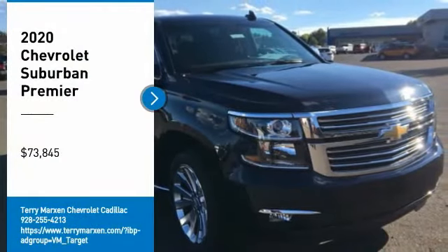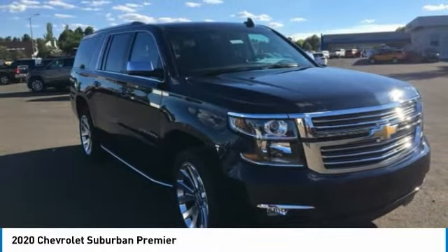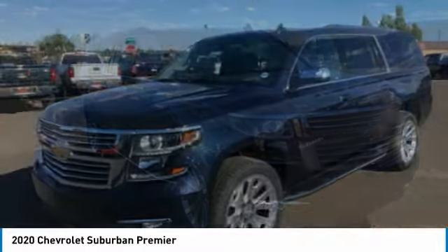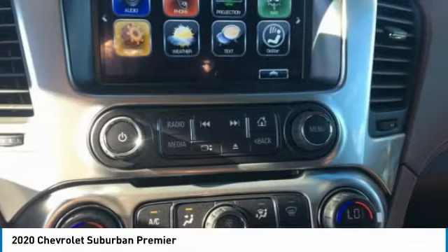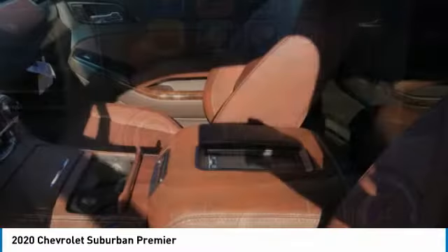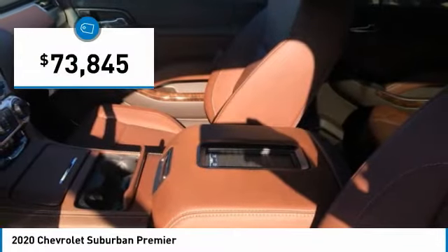Make a great choice today with the 2020 Suburban. Suburban excels at towing heavy trailers, hauling loads of people and gear, and enduring hard use and rugged terrain, and is priced below $75,000.